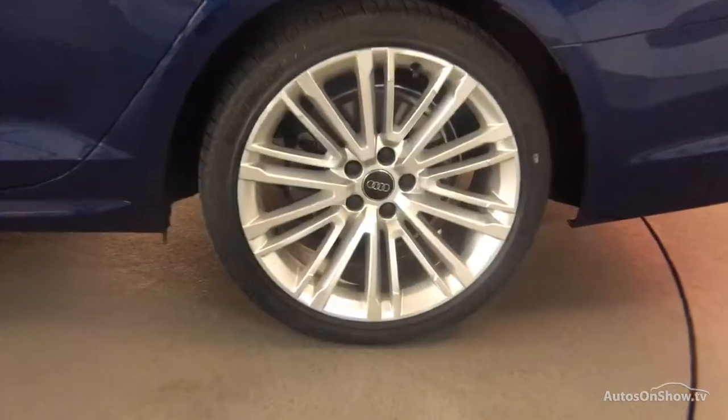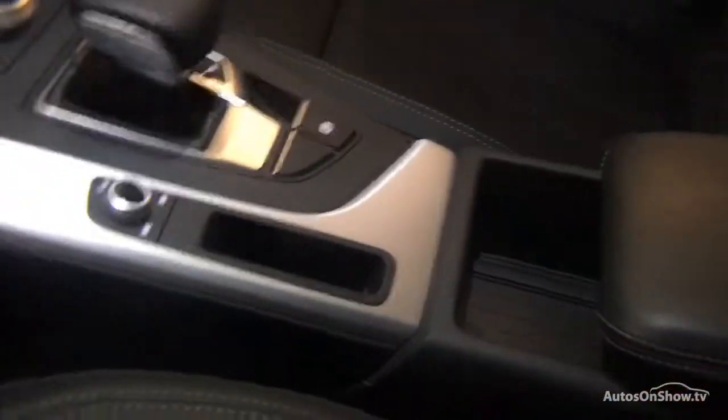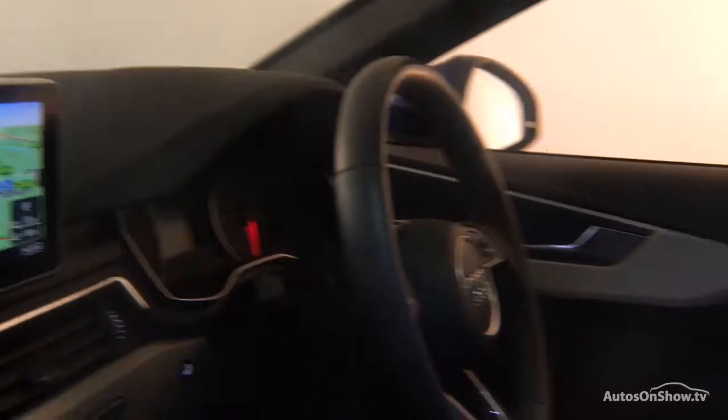Any dents, bumps or scuffs are removed by technicians using state-of-the-art technology, and a 12-month warranty including roadside assistance is provided.